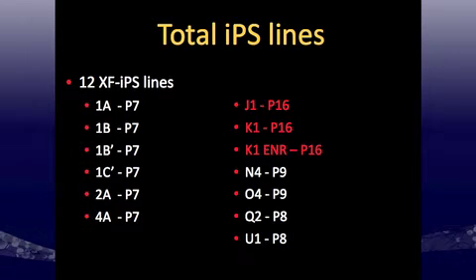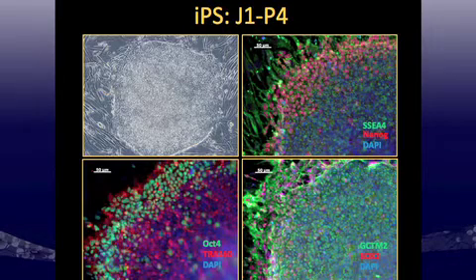To date, I've derived 12 IPS lines xeno-free and started initial characterization. The three lines highlighted in red are the most characterized. Of note, K1 and K1-ENR (ENR standing for enriched) — this line has been split into two propagatable cell lines, one partially reprogrammed and one fully reprogrammed. Looking at J1 at P4, the same pluripotency markers seen in the xeno-free ES cells were expressed, although IPS colonies seem slightly more dense morphologically.